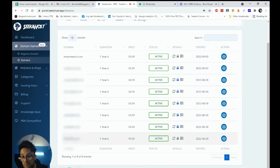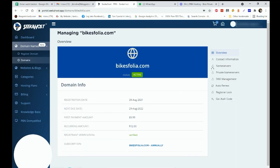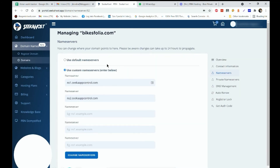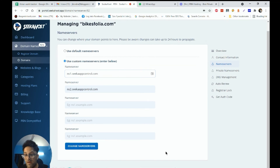Go back to your Domains section. My domain is bikesfolia — click the settings icon for it. You'll find the nameservers option. Do not use the default nameservers. Change them to the ones provided by Sikahost. Once you put the nameservers properly, your WordPress site will go live.